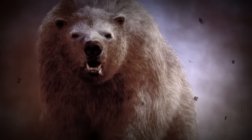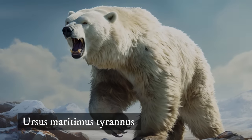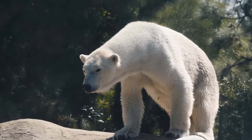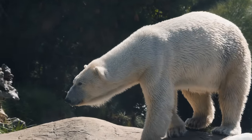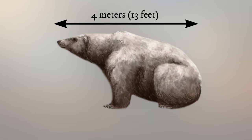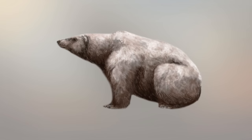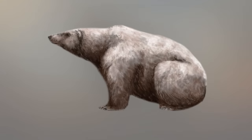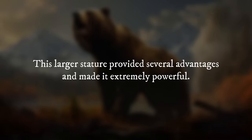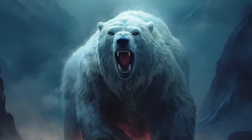The name King Polar Bear might evoke images of a mythical, oversized ruler of the Arctic wastes. However, it refers to a specific extinct subspecies of polar bear known as Ursus maritimus tyranus. While the "King" nickname isn't rooted in historical documentation, it accurately reflects the impressive size and adaptations this bear possessed compared to its modern cousin. Standing at an estimated 4 meters long and weighing up to 600 kilograms, the King Polar Bear easily dwarfed the average polar bear of today, allowing it to tackle bigger prey like seals and walruses with ease and thrive in the harsh Arctic environment.